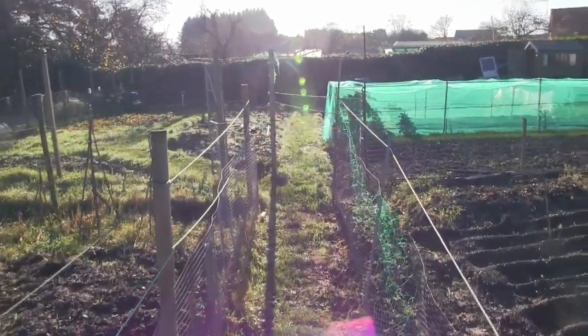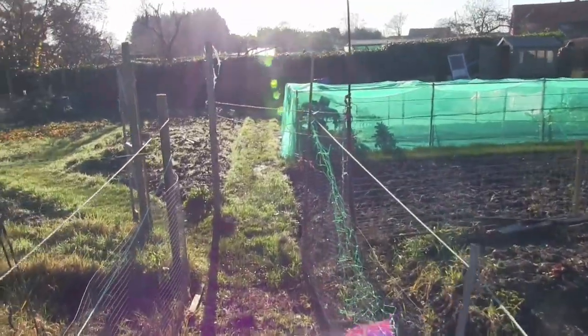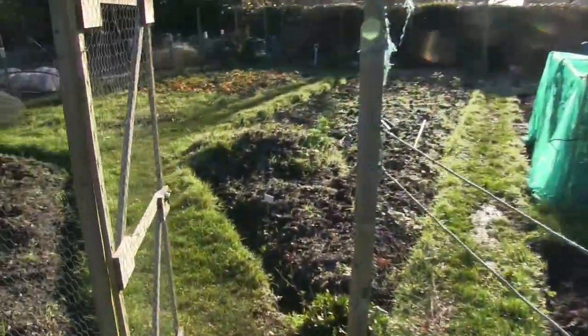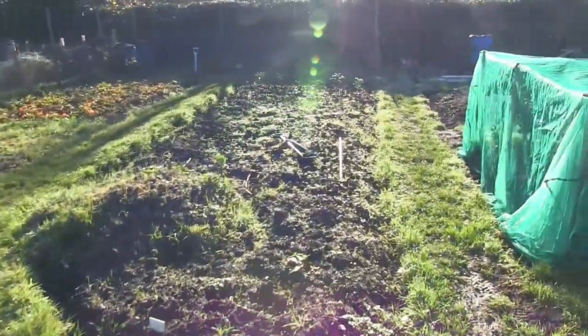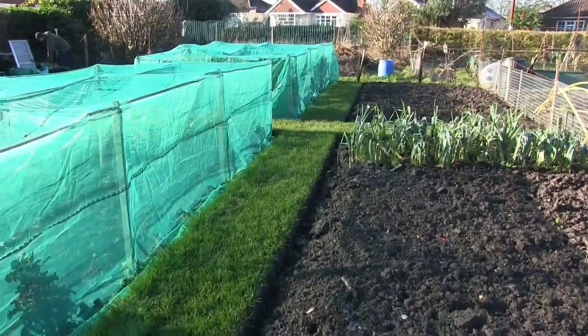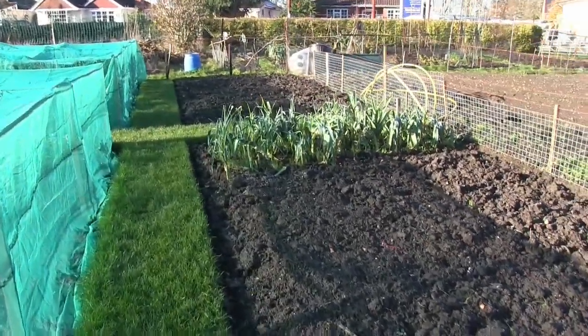I'm going to give you a little tour of my dad's plot, because we haven't had an update since August — a couple of months now. It's all looking very neat and tidy.